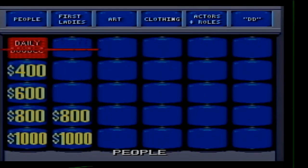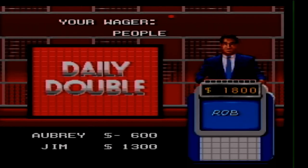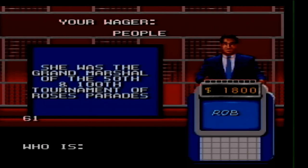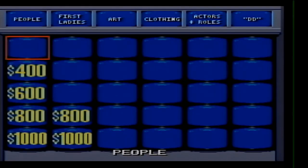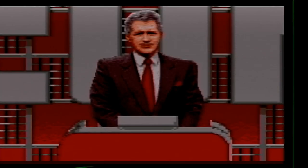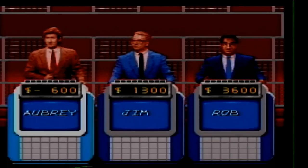People 200 — that's the other daily double. Rob's going to bet it all. She was the grand marshal of the 50th and 100th Tournament of Roses Parades. It's Shirley Temple Black. People for 400. Born in Martinez, California, this Yankee Clipper was a Californian long before he played for New York. Who is Joe DiMaggio?